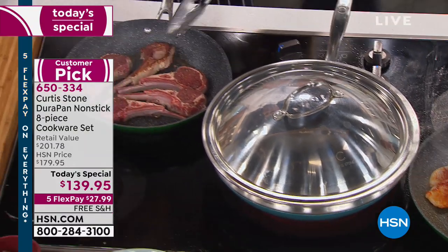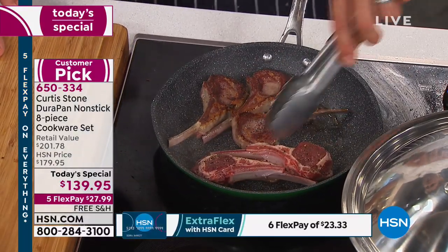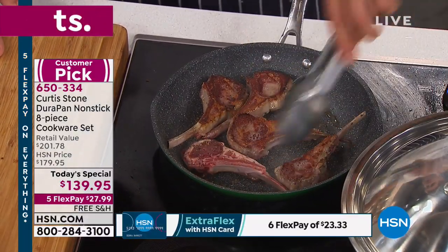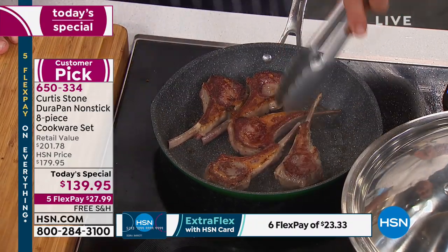Over here I'm doing my lamb chops — I want to get them gorgeous and golden brown. They'll all be exactly the same because of the way we built the cookware. You're not relying on your cooking skills to do a great job — you're relying on your equipment.